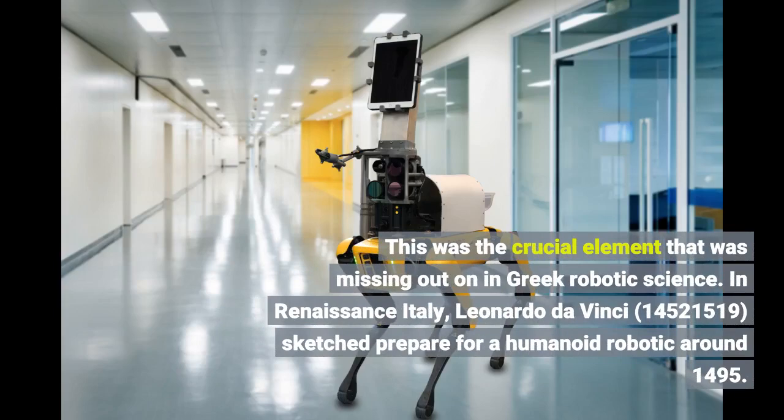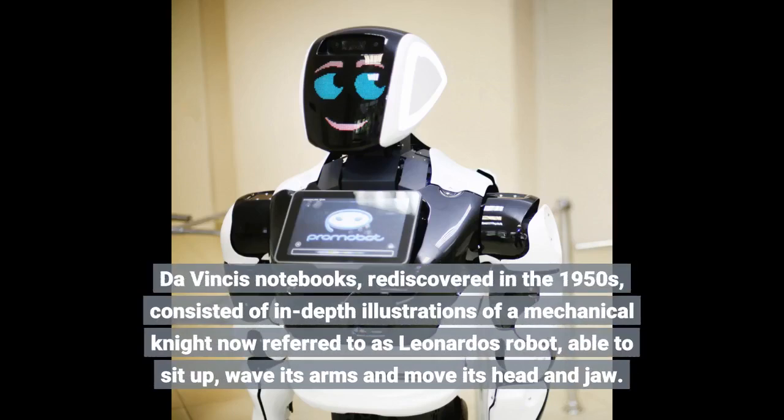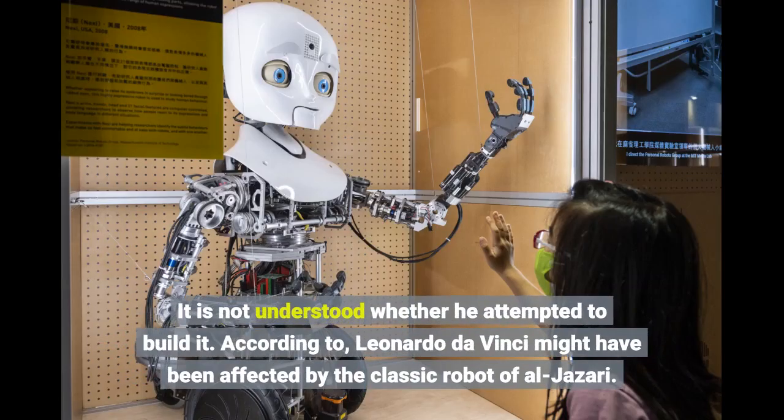In Renaissance Italy, Leonardo da Vinci (1452–1519) sketched plans for a humanoid robot around 1495. Da Vinci's notebooks, rediscovered in the 1950s, consisted of in-depth illustrations of a mechanical knight now referred to as Leonardo's robot, able to sit up, wave its arms, and move its head and jaw. It is not understood whether he attempted to build it. According to some scholars, Leonardo da Vinci might have been influenced by the classic robot of Al-Jazari.